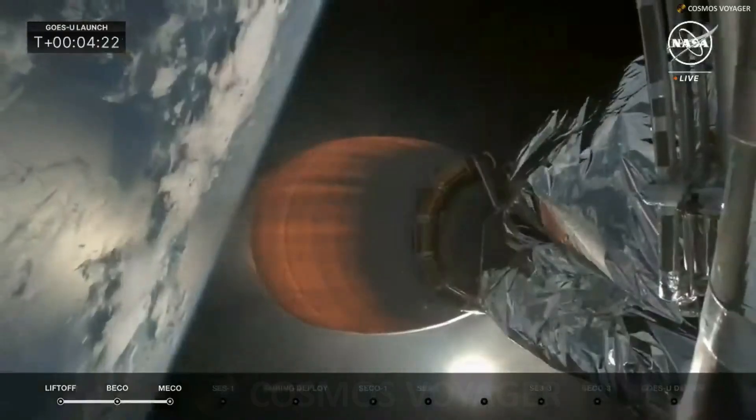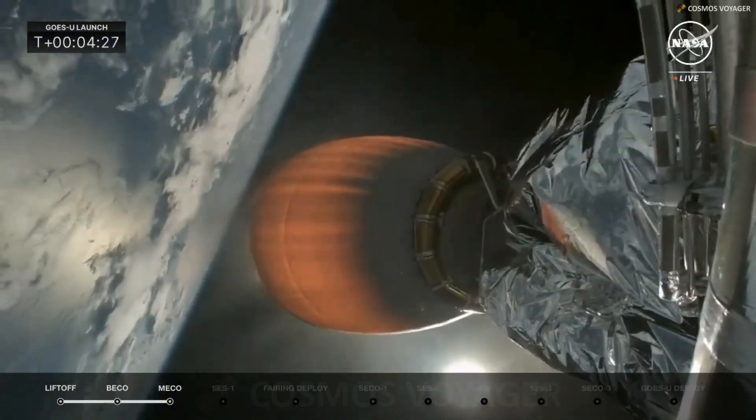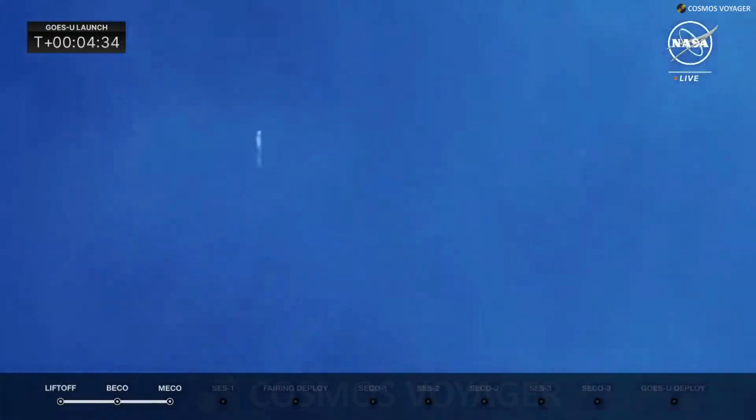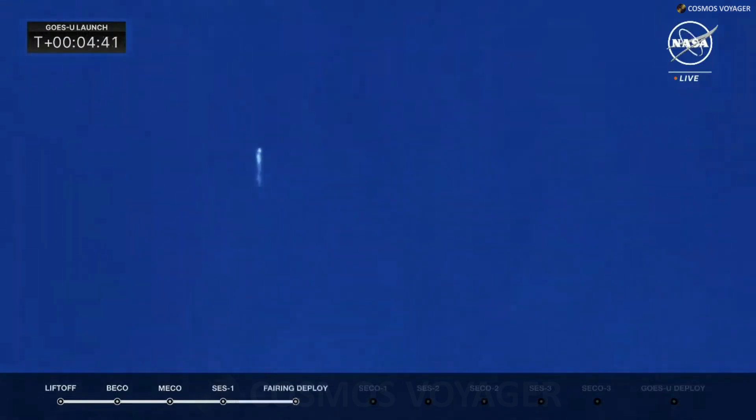We're about four seconds from fairing deployment. Fairing separation confirmed — the two payload fairing halves have deployed. These are brand new fairings for the GOES-U mission. They will fall back to Earth and be recovered by the recovery ship Doug, but SpaceX will look to reuse those fairings on a future flight, along with the side boosters now returning to land at Landing Zones 1 and 2.